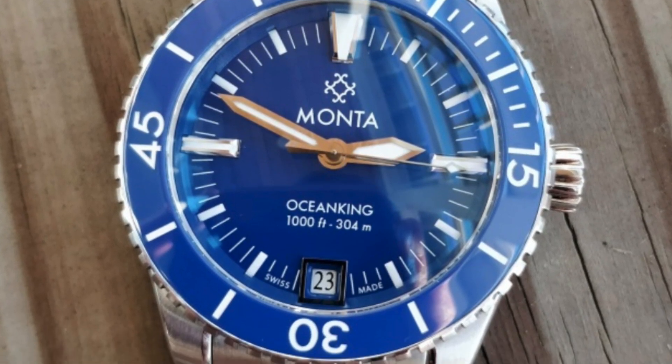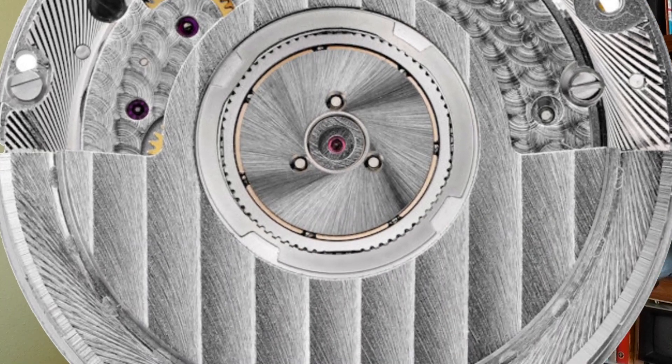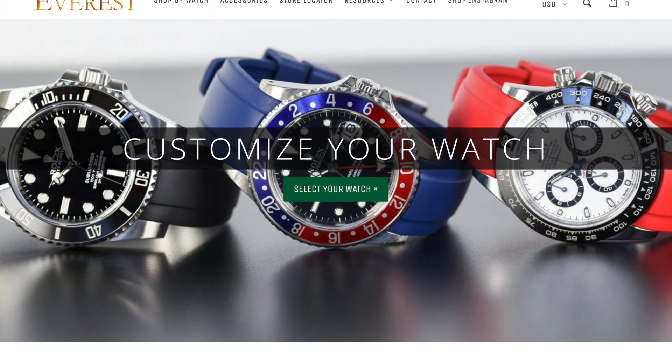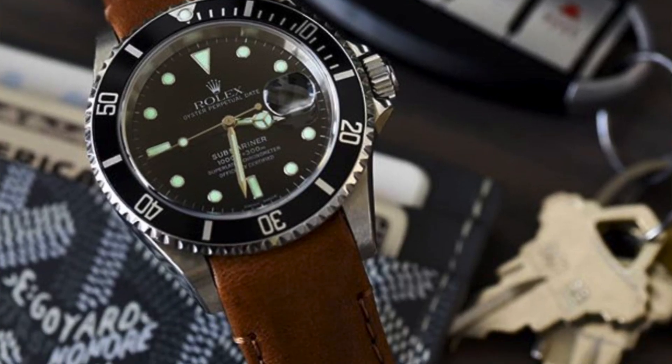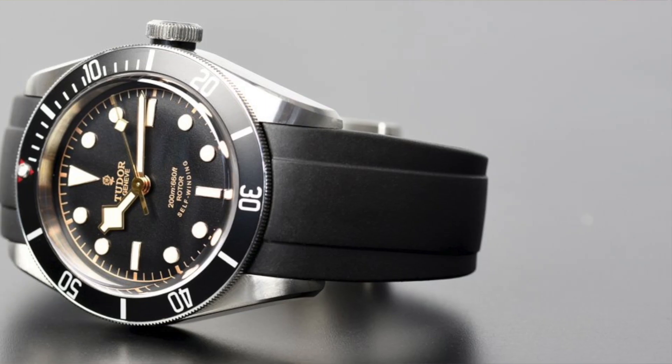Let's switch gears and talk about Monta's Ocean King. This is also a really new brand — practically a baby, established in 2015. It's 40.7 millimeters and retails at $1,700. There is no murkiness with their movement; they use the Sellita SW300, which is regarded as a better movement than the ETA 2824. Monta was a brainchild of the people behind Everest watch straps, which are known to make the best straps for Rolex watches — by far and above better than all the rest.